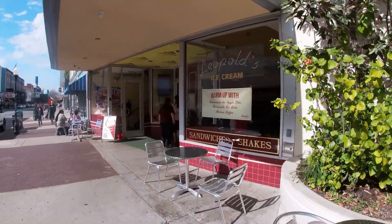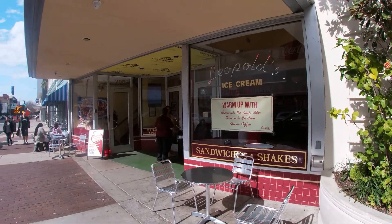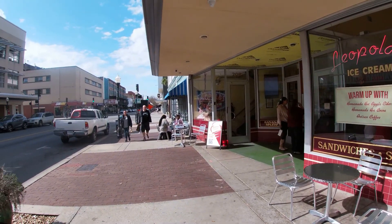Here we are at Leopold's Ice Cream — it's a must-stop in Savannah.